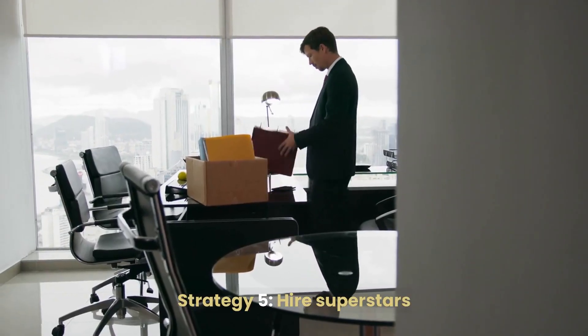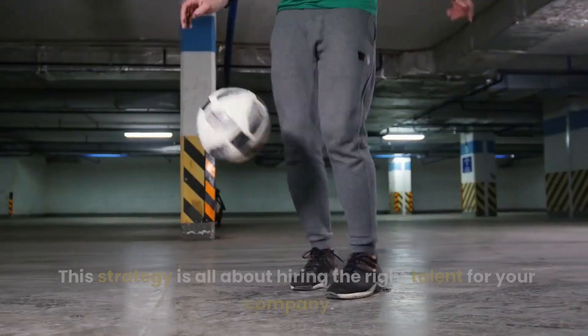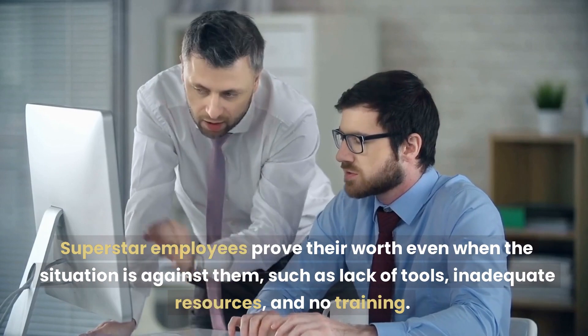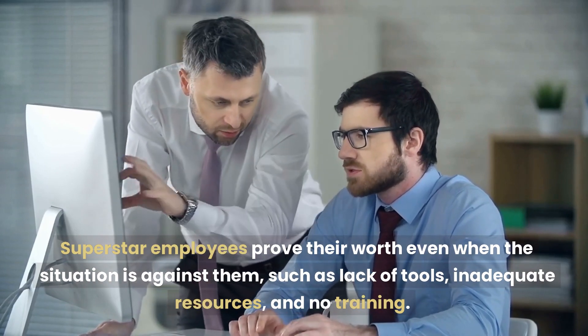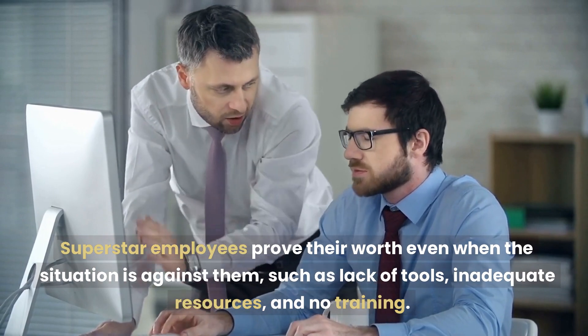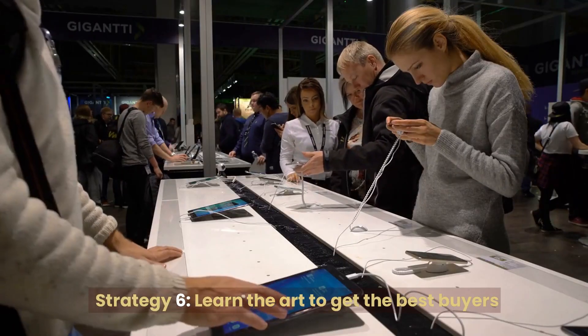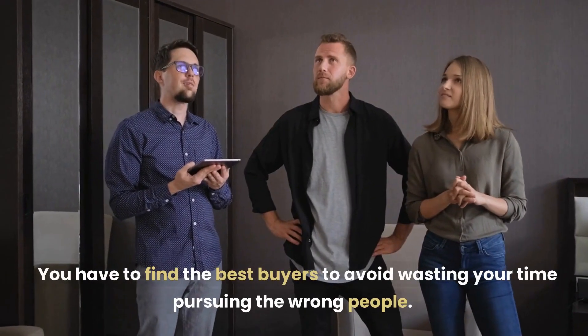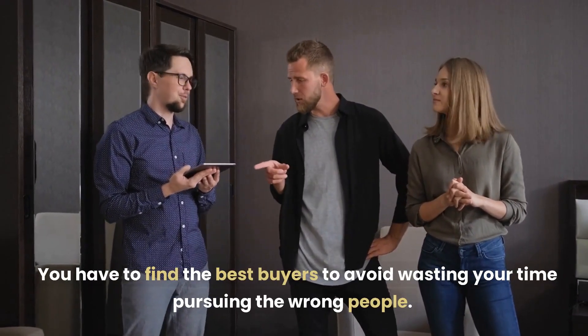Strategy 5: Hire Superstars. This strategy is all about hiring the right talent for your company. Superstar employees prove their worth even when the situation is against them, such as lack of tools, inadequate resources, and no training. Strategy 6: Learn the Art to Get the Best Buyers. You have to find the best buyers to avoid wasting your time pursuing the wrong people.